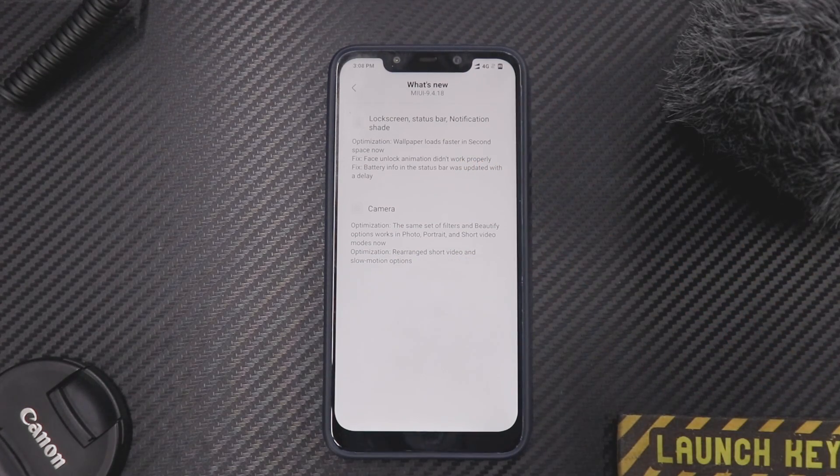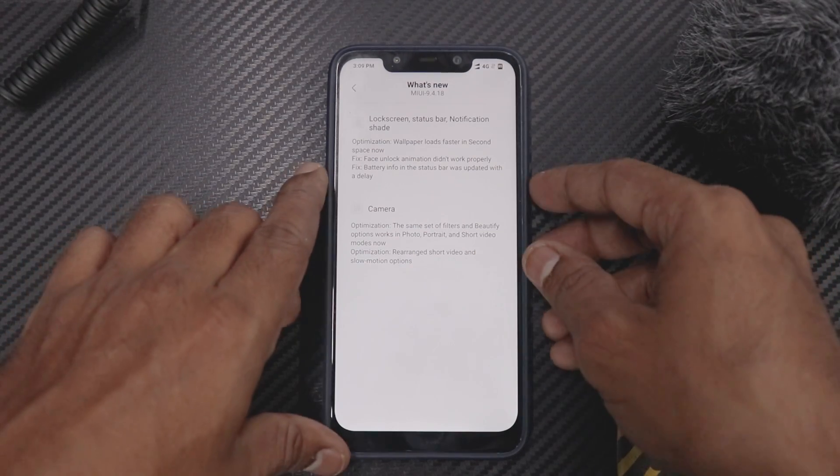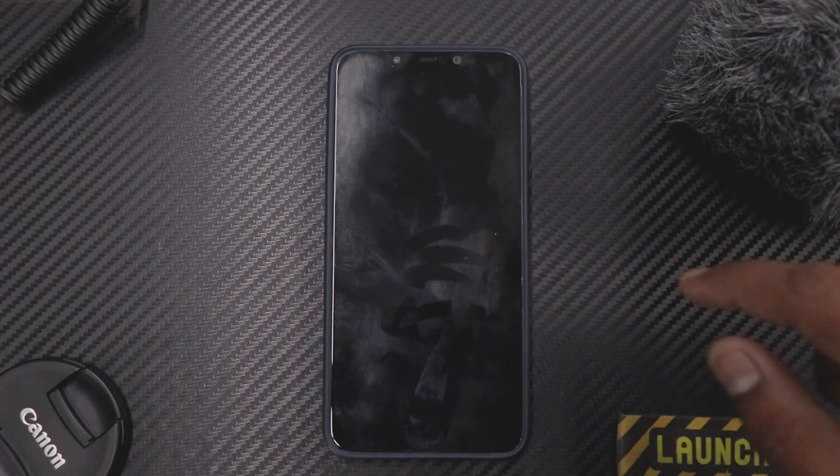In the changelog: lock screen, status bar, notification shade optimizations. Wallpaper now loads faster in second space — earlier when using second space, which is basically two phones in one, switching to second space caused a delayed wallpaper load. That was a bug I experienced and they seem to have fixed it. Face unlock animation didn't work properly either.